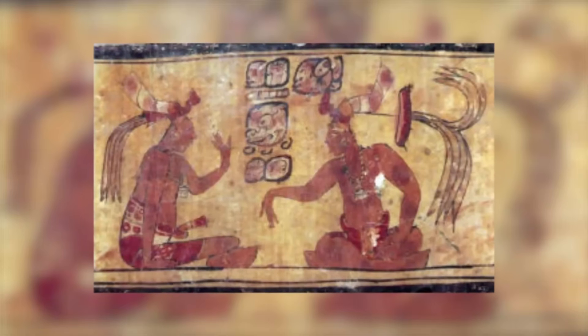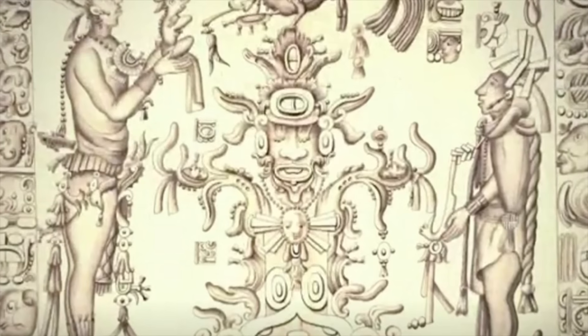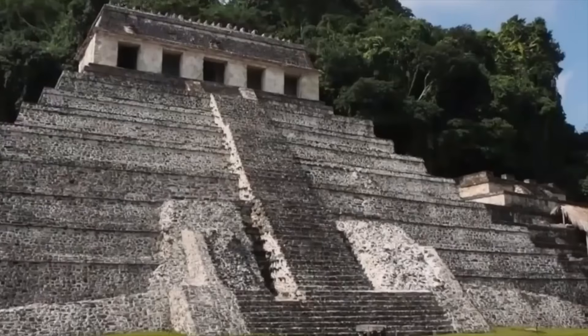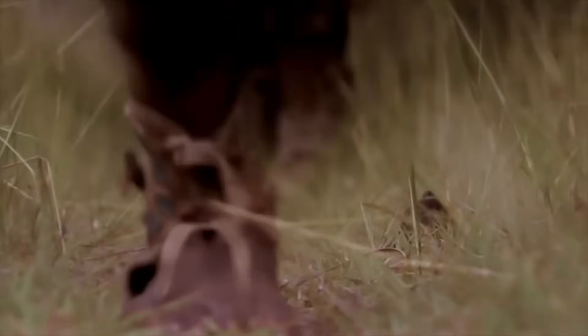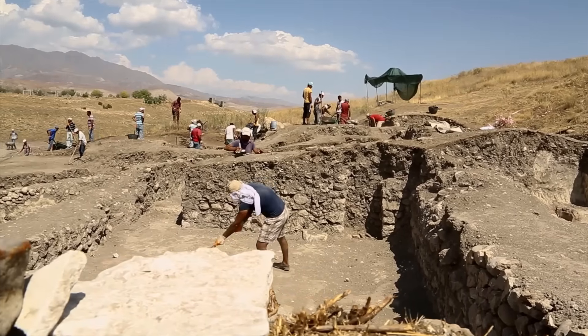Between the pyramids and palaces lay vast plazas — wide open courts that served as the public centers of Maya life, where processions wound through the dust and incense, rulers addressed their people, and merchants gathered beneath the sun. Ceremony met daily life; religion, governance, and trade intertwined in open space. Even beneath centuries of forest, the LIDAR revealed their precise sweeping squares and corridors arranged with mathematical intent, rivaling the civic grandeur of any known Maya capital.